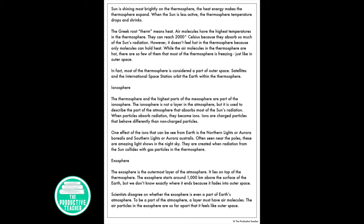The Greek root therm means heat. Air molecules have the highest temperatures in the thermosphere — they can reach 2,000 degrees Celsius because they absorb so much of the sun's radiation. However, it doesn't feel hot in the thermosphere because only molecules can hold heat. While the air molecules in the thermosphere are hot, there are so few of them that most of the thermosphere is freezing, just like in outer space. In fact, most of the thermosphere is considered a part of outer space. Satellites and the International Space Station orbit the Earth within the thermosphere.